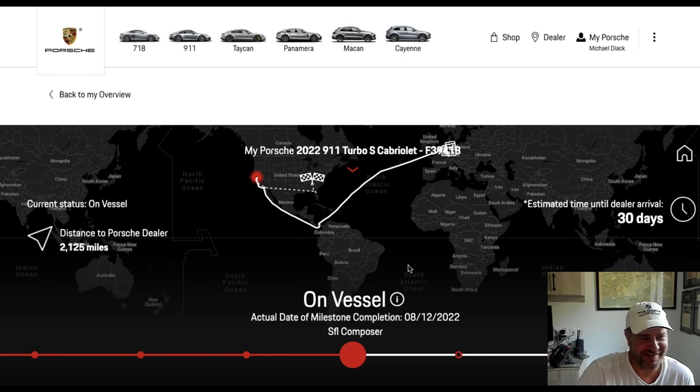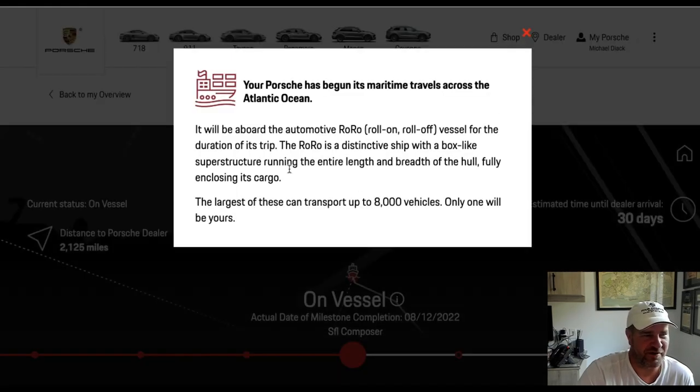Porsche. So that's pretty exciting. We have a little arrow button here: 'Your Porsche has begun its maritime travels across the Atlantic Ocean. It will be aboard the automotive roll-on, roll-off vessel for the duration of its trip. And the largest of these can transport up to 8,000 vehicles — only one will be yours.' Very, very nice.